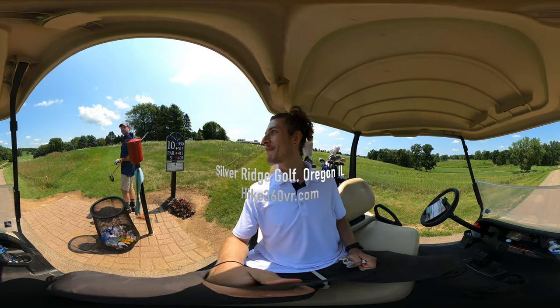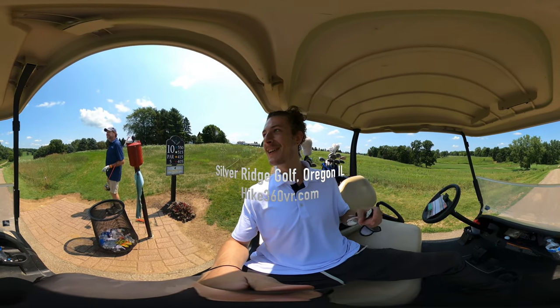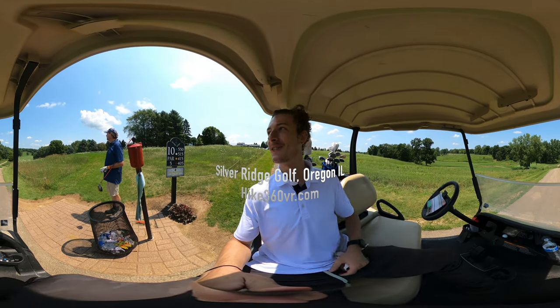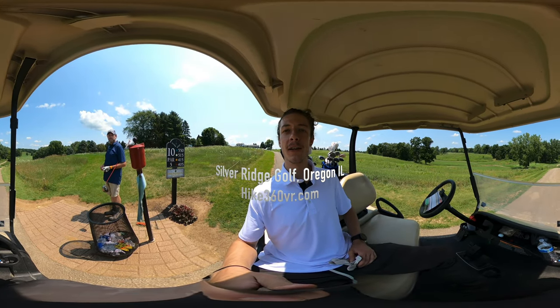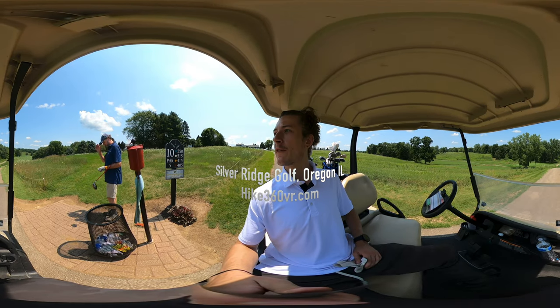Hello my friends, my family, and my followers. It's Hike360 here and I'm here to give you a new golf course this week. We are at Silver Ridge Golf Course in Oregon, Illinois. We are teeing off on the 10th hole.